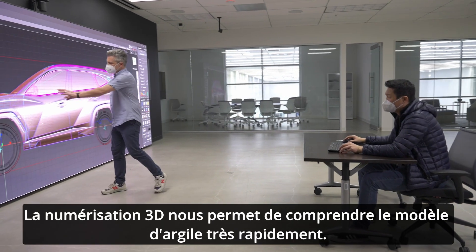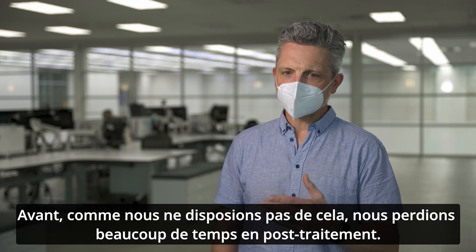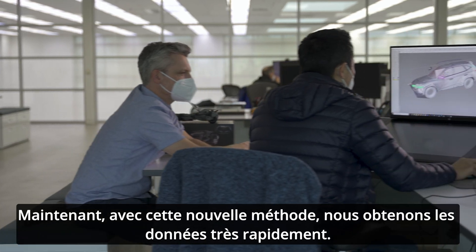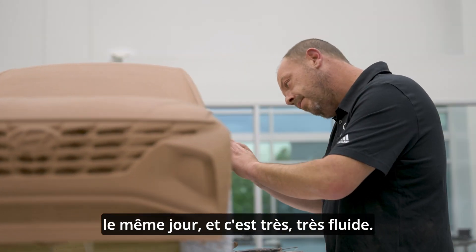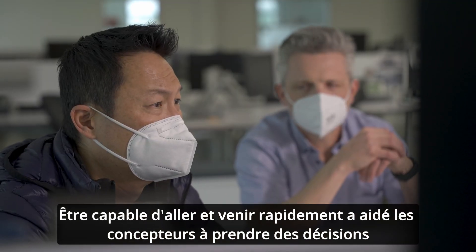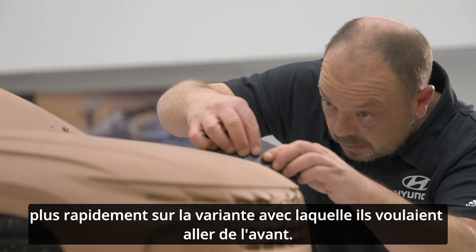3D scanning allows us to comprehend the clay model really quickly. Before, we didn't have that — it was a lot of post-processing time. Now with this new method, we're getting the data really quickly. We can edit it and then send it back to the clay floor on the same day, and it's very fluid. Being able to go back and forth quickly helped the designers come to decisions quicker on what variant they wanted to go forward with.